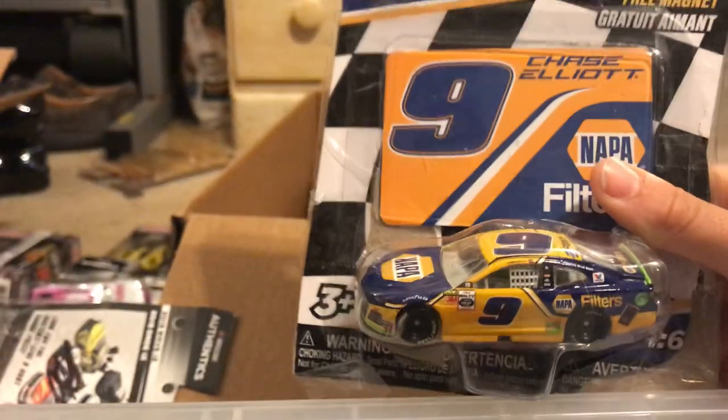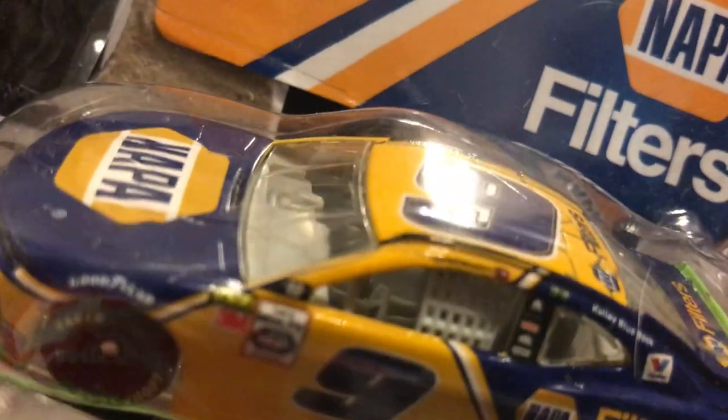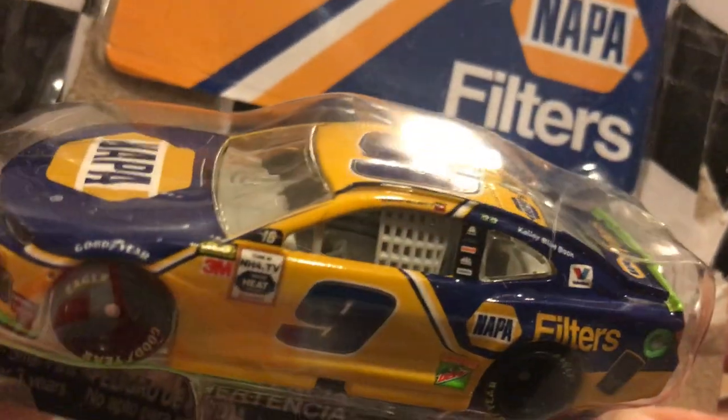Here comes Gracie to ruin the party. Here we have another Wave 2 car — Chase Elliott's 2019 Round of 16.